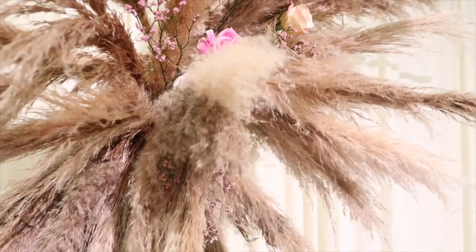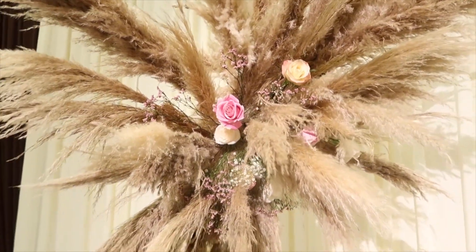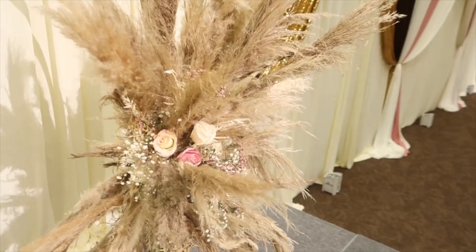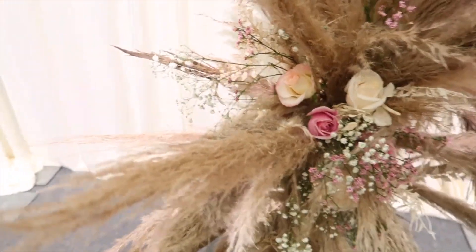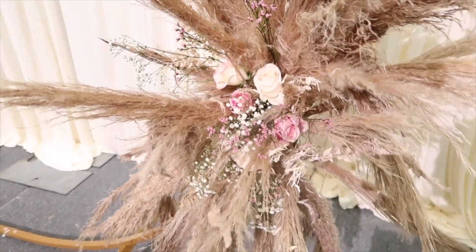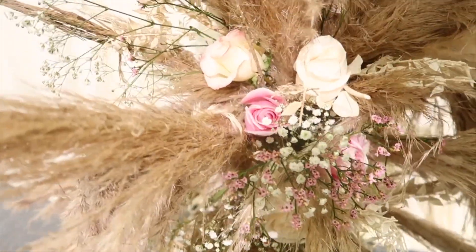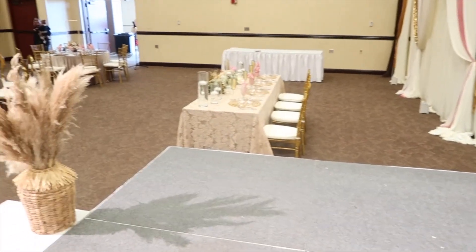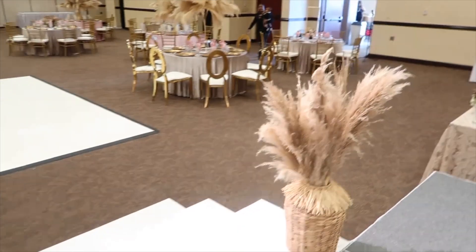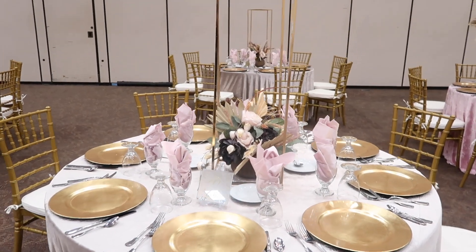Taking the same arch used for your wedding ceremony and using it as a reception backdrop, or taking the flowers from the aisle and placing them on the tables — all of that helps save time and money. But make sure florals are climate-friendly; reusing hydrangeas from an outdoor summer wedding in Alabama may not be feasible. Select flowers that will thrive in various temperatures.